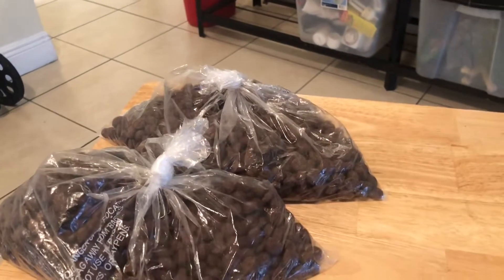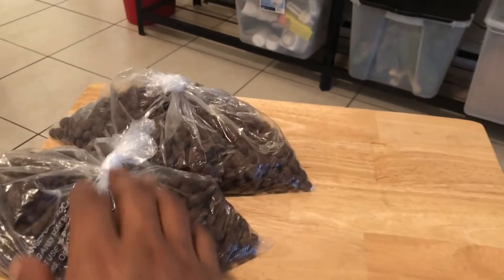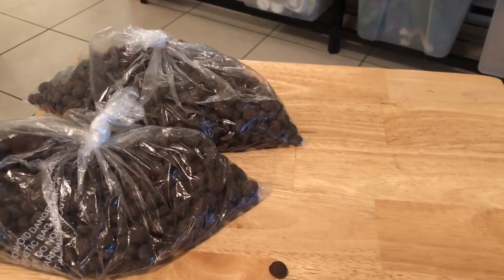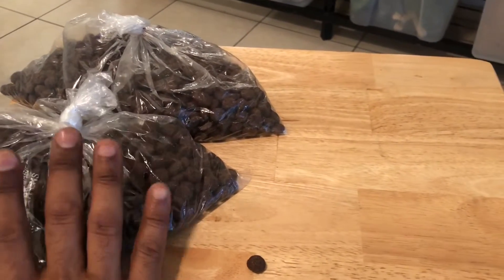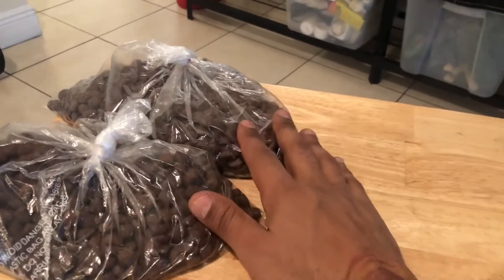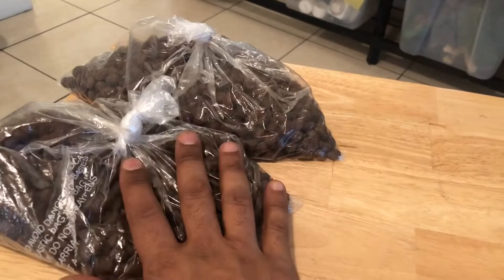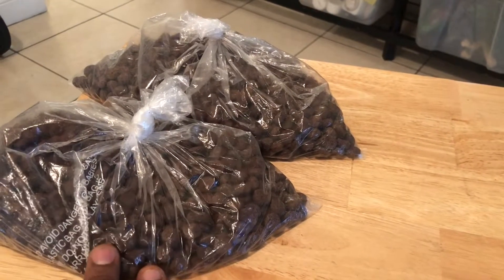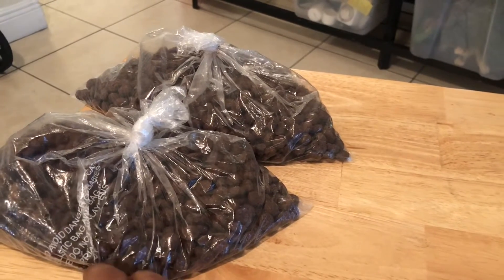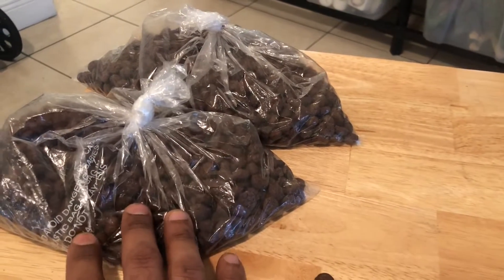I got these from backwaterreptiles.com because it's the only place I could find that sells smaller quantities. There are ways to get really large quantities, but for now I'm going with just a couple of pounds. As far as the pelleted part of their diet is concerned, this is definitely the bulk of it. It's very high in protein — about 47% — with quality ingredients. It's nutrient-dense, so I highly recommend it.